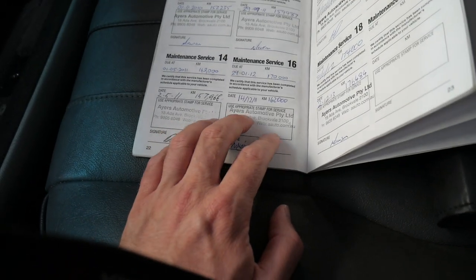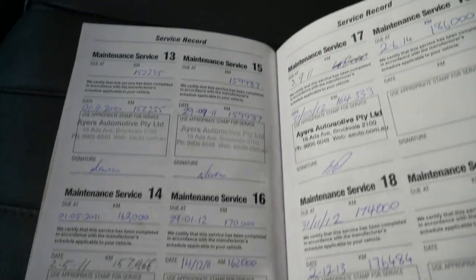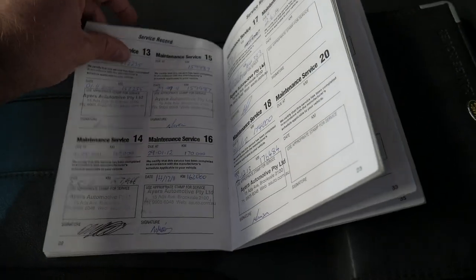The people who have done most of the work is Ayres Automotive, who are a Range Rover specialist — as you can see in the logbook they've done most of the work to the car. Most recently it's gone to CMR in Leichhardt.